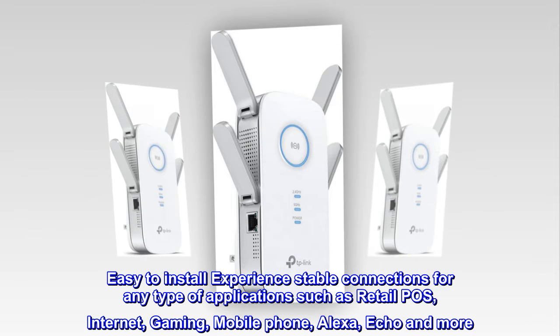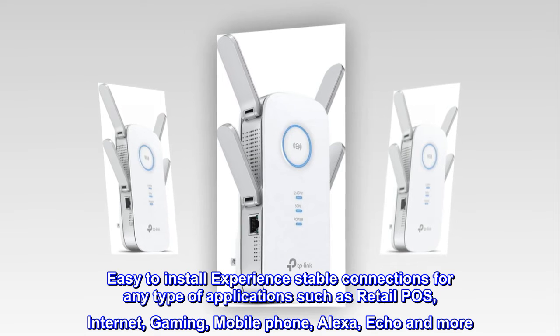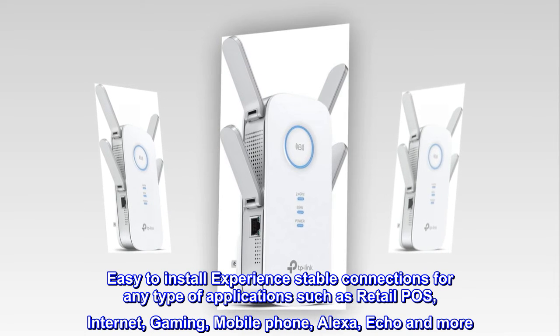Easy-to-install, experience stable connections for any type of application such as retail POS, internet, gaming, mobile phone, Alexa, Echo and more.